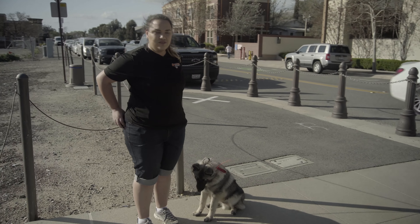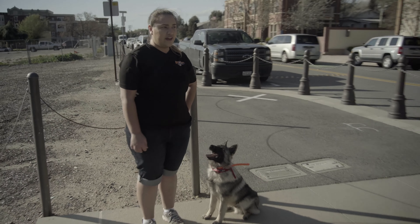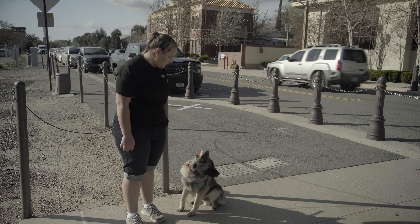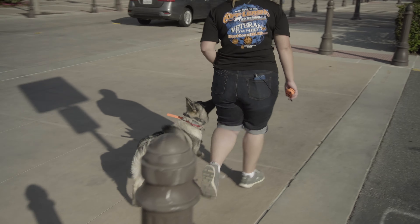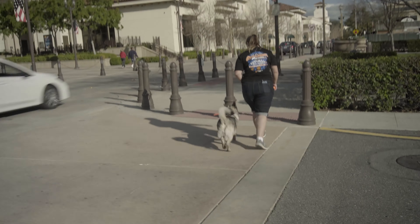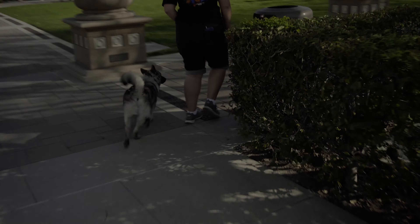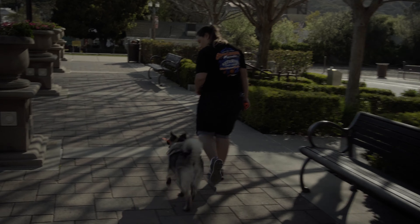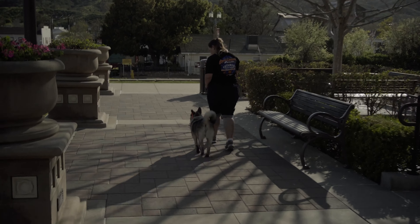So here we are in Old Town. Before, when I started heeling with Uller on day one, he would actually chase after the cars. Now he can sit here and we can heel around people and cars with no problem. Good boy. You're a good boy.